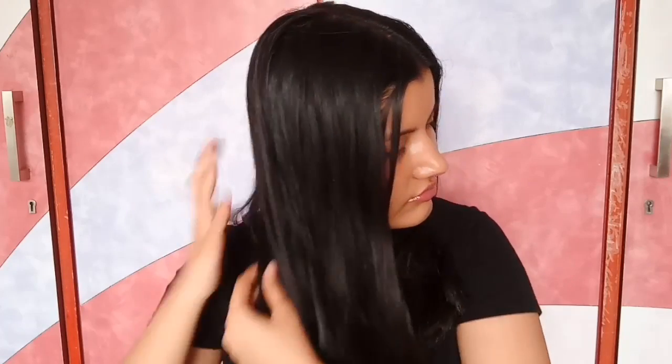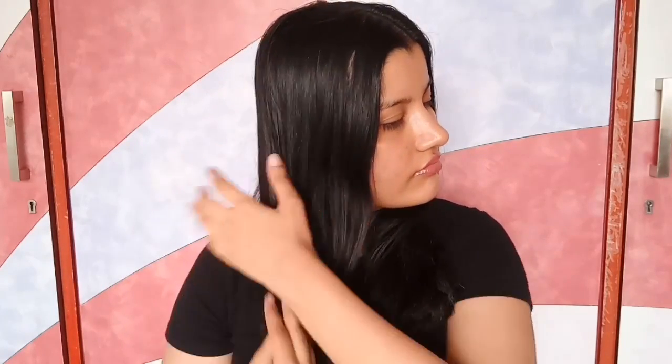My next favorite use is as a leave-in conditioner for hair. I take a few drops onto my palm, apply it all over my hair, and massage it in. It gets rid of frizziness and dryness, making your hair silkier, softer, and so much more manageable.